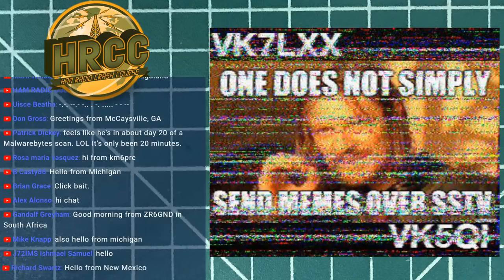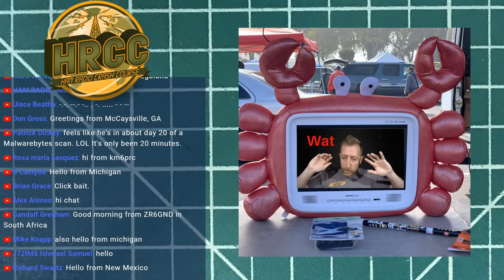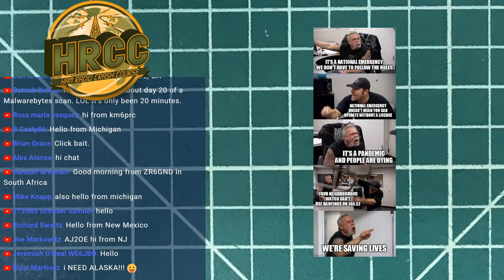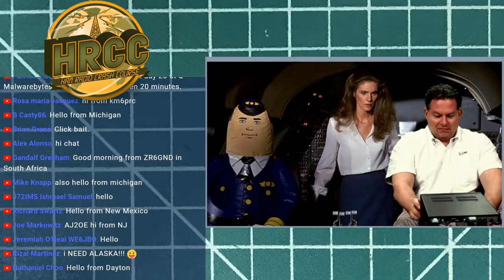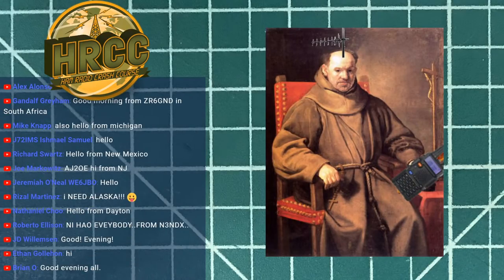Welcome to Saturday and the Ham Radio Crash Course. I'm Josh KI6NAZ, here every Saturday spreading the word on ham radio. Today we're talking about Grid Tracker, a fantastic tool I use to interface with WSJT-X when doing FT8, though it works with other FT8 applications. It makes hunting grids, states, special call signs, and DX fantastically easy. We have Tad — sorry, Tag — on the show to talk through it.